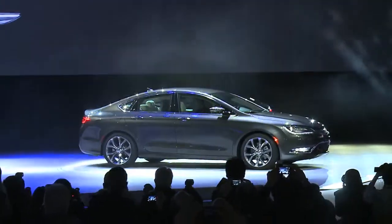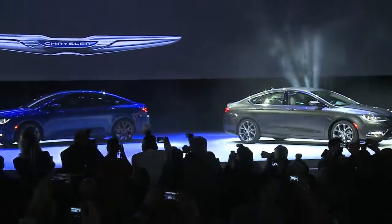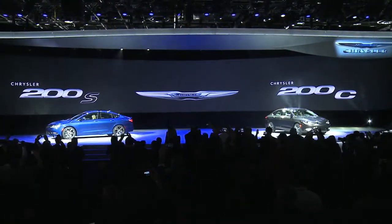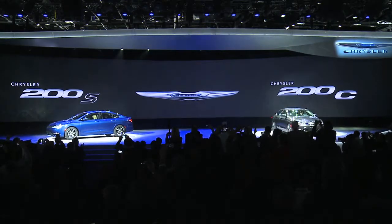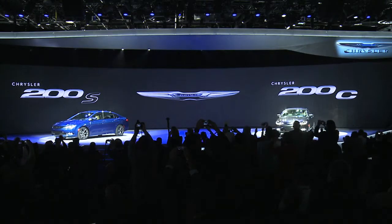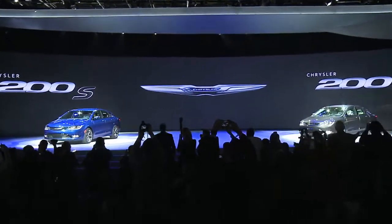Now I'll be the first to say that a lot of people won't see this coming, but we've designed a car to take on every other vehicle in its class, feature by feature, and prove that a quality sedan doesn't have to cross an ocean to be worthy of an American driveway.